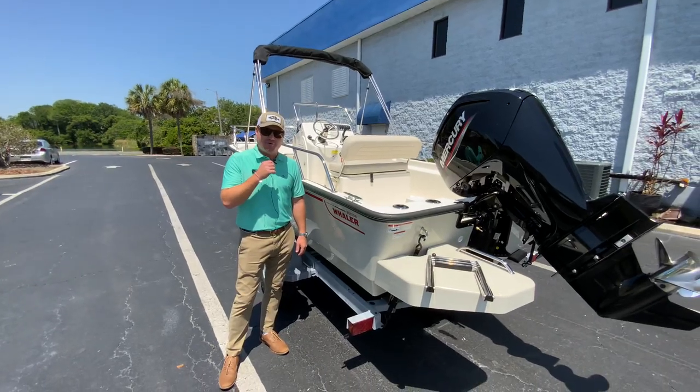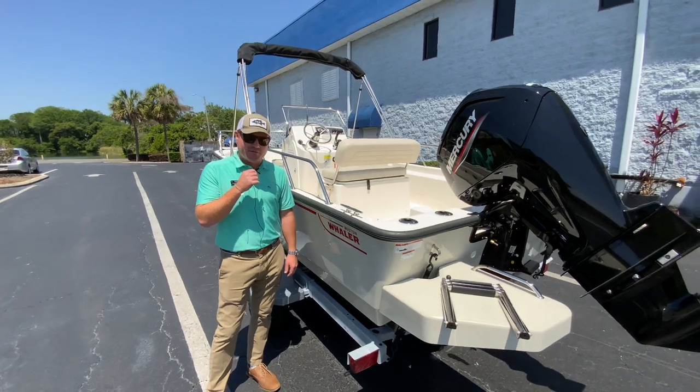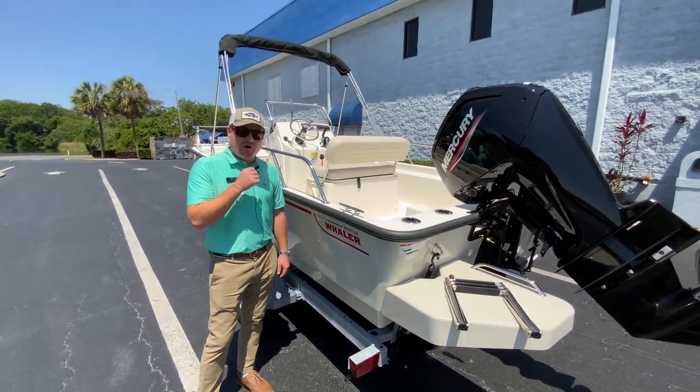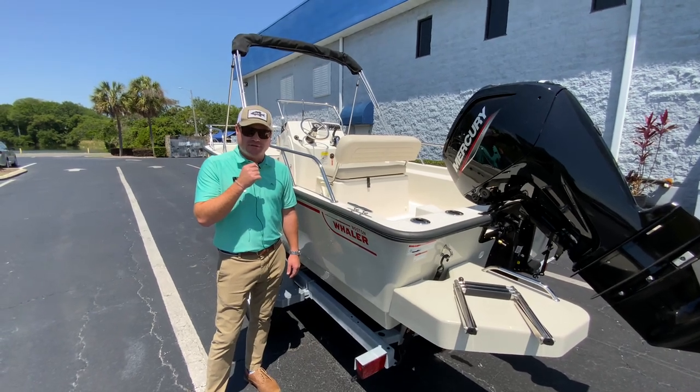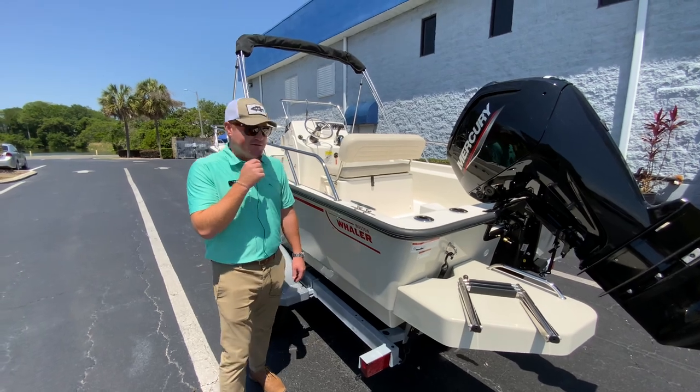Good morning. It's George Morgan with Marine Max in Orlando. I'm standing in front of a 2022 Boston Whaler 17 Montauk. The unarguable legend of the boating world is the Boston Whaler 17 Montauk — they've been perfecting this boat for 65 years.